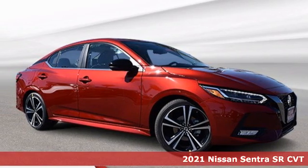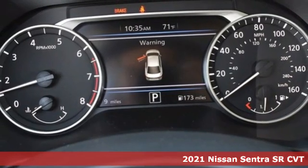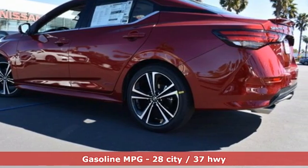It's a new 2021 Nissan Sentra. Who says your commuter car has to be a commuter car? Upgrade your drive with this Sentra. It boasts an impressive list of features like these.